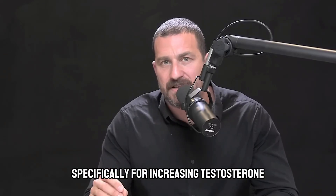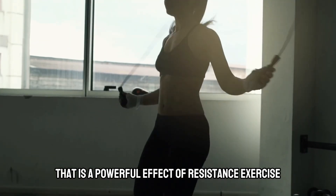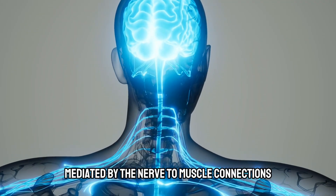Use of resistance exercise specifically for increasing testosterone, both in men and in women. And indeed, that is a powerful effect of resistance exercise, and it's mediated by the nerve to muscle connection.